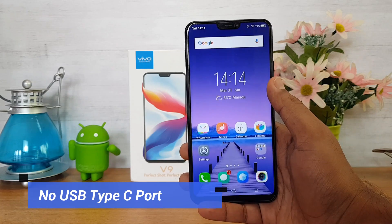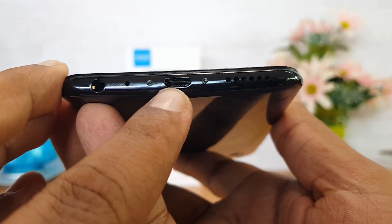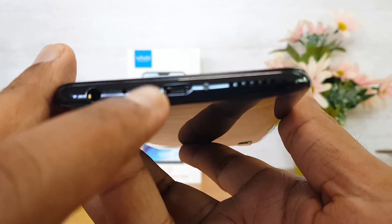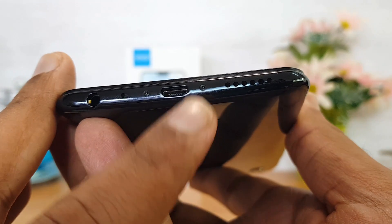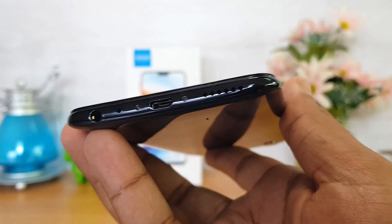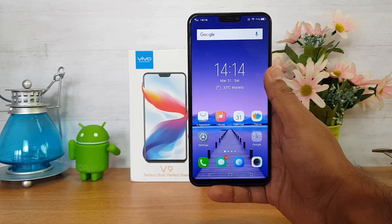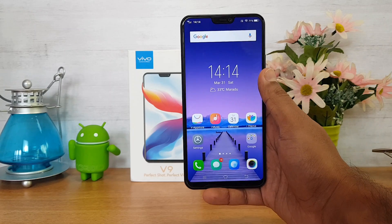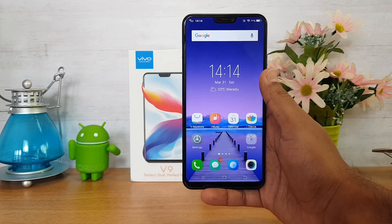The final issue is not a major concern, but still in 2018 vivo should have gone with a USB Type-C port. This device comes with a micro USB charging slot and there is no USB Type-C port. For a phone in the ₹23k price segment, vivo should have included USB Type-C.